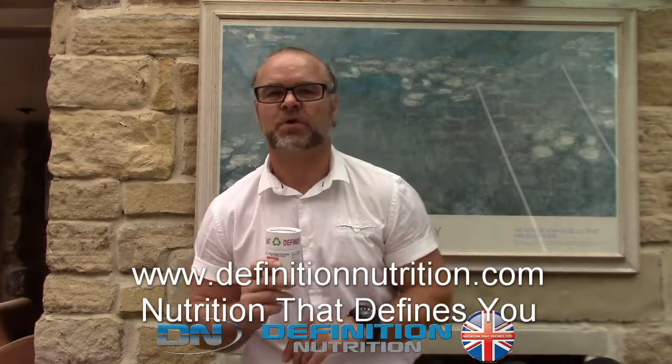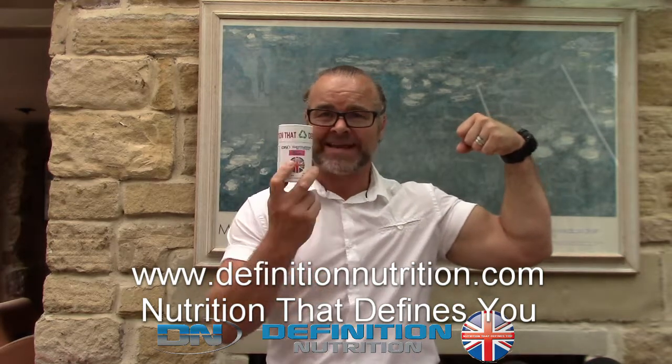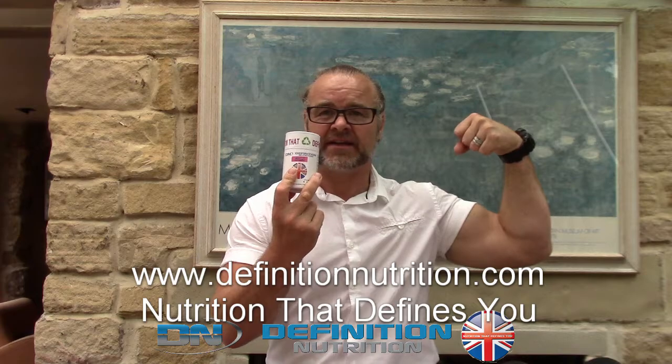And it definitely is nutrition. As we always say, it's nutrition that defines you. And now our packages define the planet.